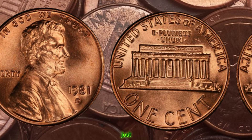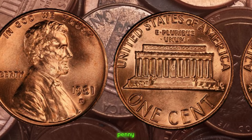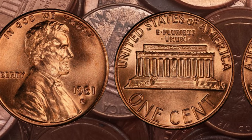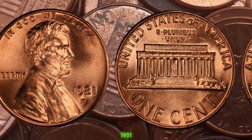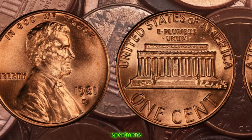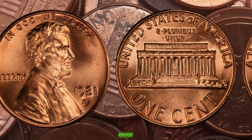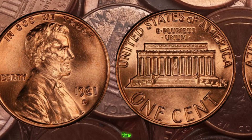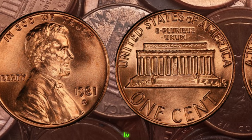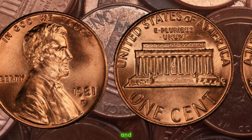If you take a closer look just below the date, you'll find the letter D, indicating that this penny was minted in Denver. However, not all 1981 D pennies are created equal. What makes certain specimens highly sought after by collectors is a rare anomaly known as the double die error.